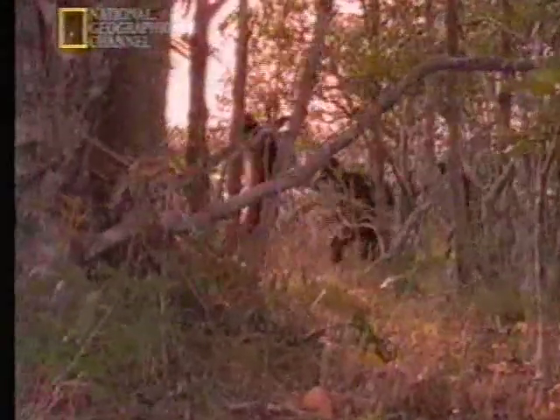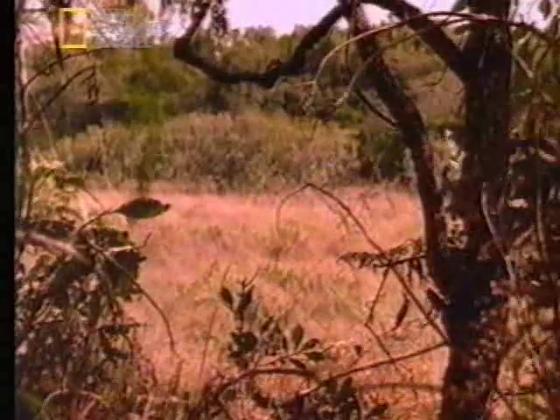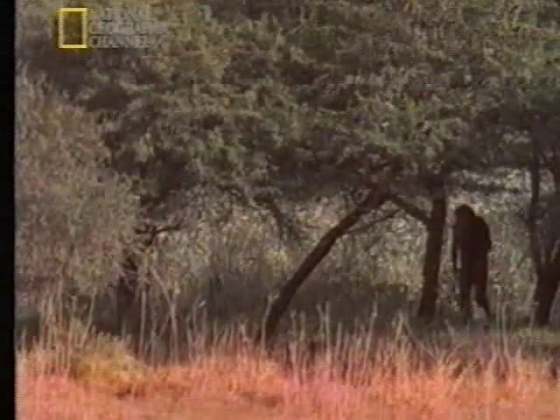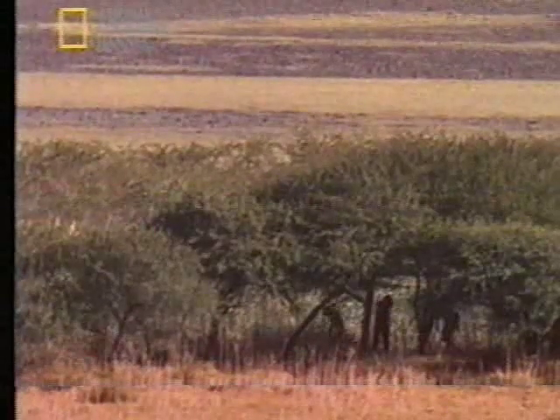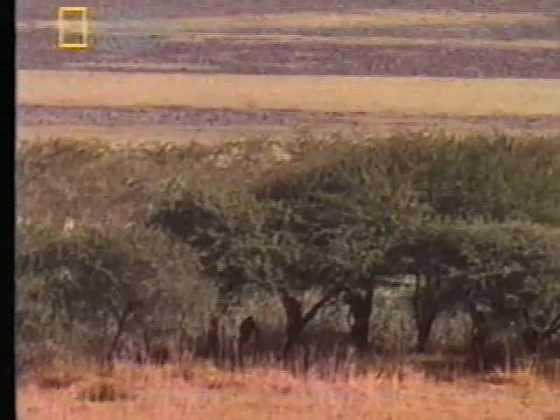How did her upright stance — her ability to walk on two legs — help Lucy and her kind compete in a new and changing world? Lucy probably became a walker while still very much dependent on the forest for food. But when the forest became sparse and times got tough, Lucy and her kind could still survive by walking across the grasslands to reach the clumps of trees where food was found. Her hands were free to collect and carry the valuable food she found. This slight advantage was all she needed. While the other apes declined, Lucy and her kind flourished.